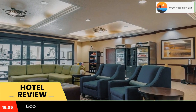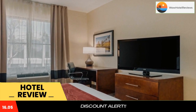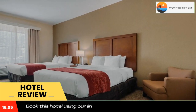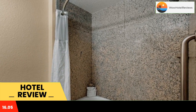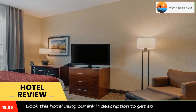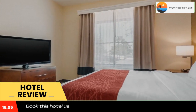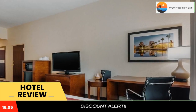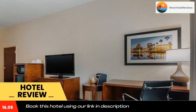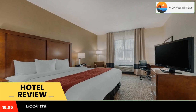Conveniently located in the heart of Saint Petersburg's business district, Comfort Inn and Suites offers rooms with free Wi-Fi and a microwave. Facilities include an outdoor pool and a fitness room. The air-conditioned rooms are decorated with dark wood furniture. All rooms have a flat-screen TV with cable channels, an iPod docking station, a refrigerator, and tea and coffee making facilities.